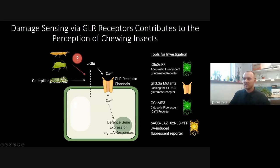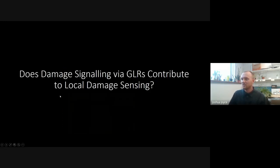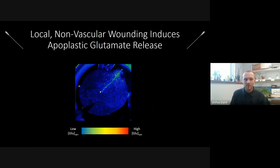Before asking whether this pathway is activated by aphids and thrips, we first looked at fine-scale damage more comparable to what those insects cause. Using pulled micro-pipette glass needles, we wounded plants expressing these reporters. When we wound a leaf expressing the glutamate reporter, we get an increase in fluorescence around the wound site, indicating elevated apoplastic glutamate. We then repeated this with the GCAMP3 calcium reporter, and wounding produced a very clear calcium elevation that spreads as a concentric ring radially away from the wound site.